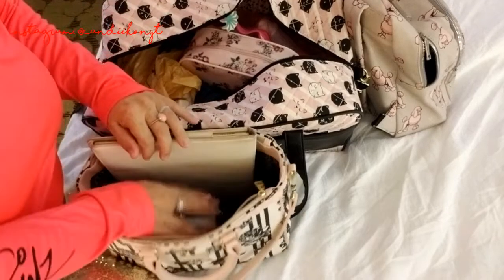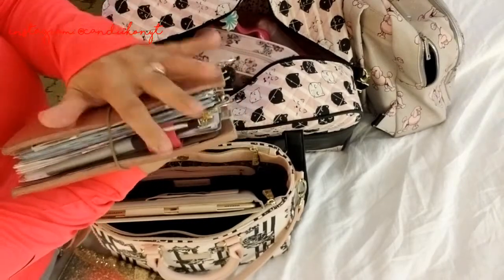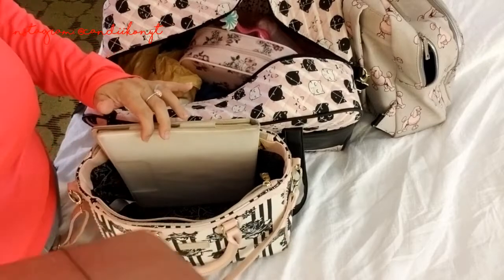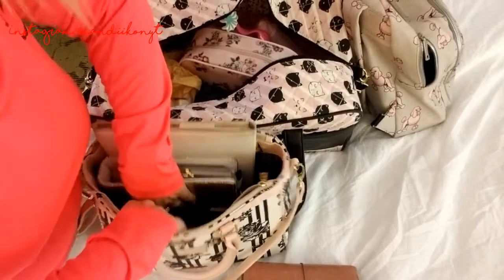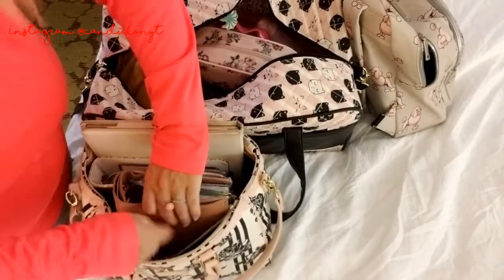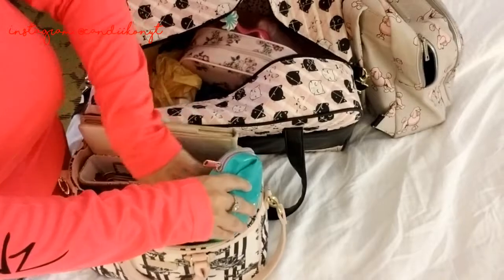Of course I have my Himalayan salt — my Himalayan salt goes with me everywhere — and one of those Paper Mate Flares in there as well. That's it for my planner bag. I brought all of this stuff but I don't even know if I'm going to get a chance to play with any of it, because we're only here for two days and I don't really think I'll have a ton of time for planning.